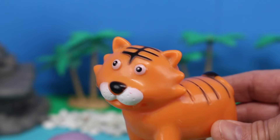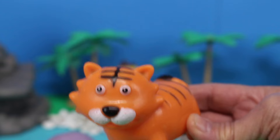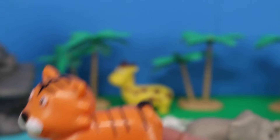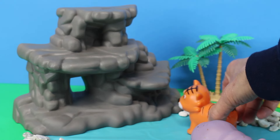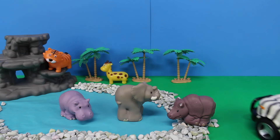Here comes an orange tiger! Tigers are the largest living wildcats in the world. Tigers are good swimmers. Who's in the back of the Safari Jeep?